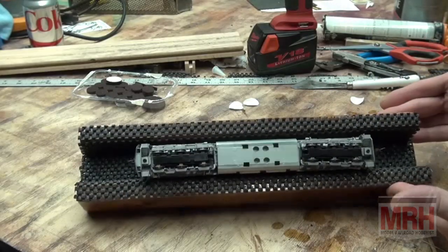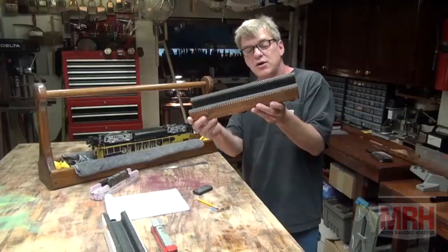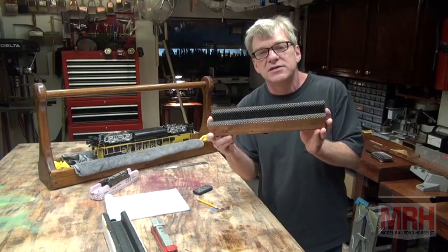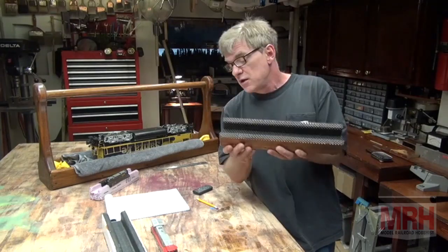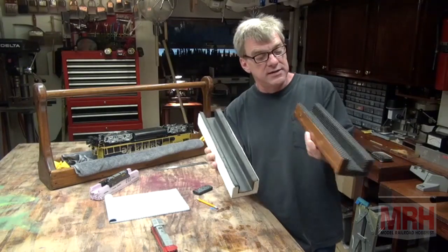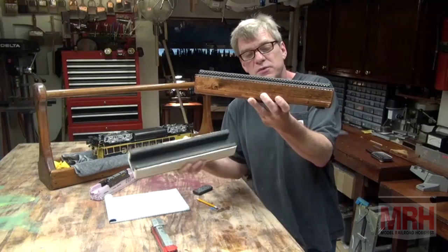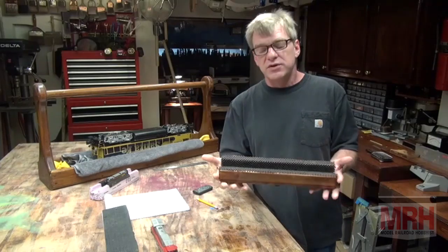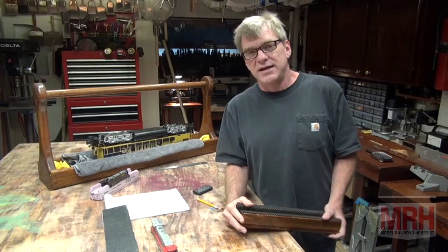It's a very simple process to build something like this — costs virtually nothing, you can do it in just a few hours, and a tool like this will last for years. The one I built here is probably going on 15 years old and it's worked great. Now I've got two, and this one matches the shop. A neat tool — build one yourself. That's this segment for What's Neat.